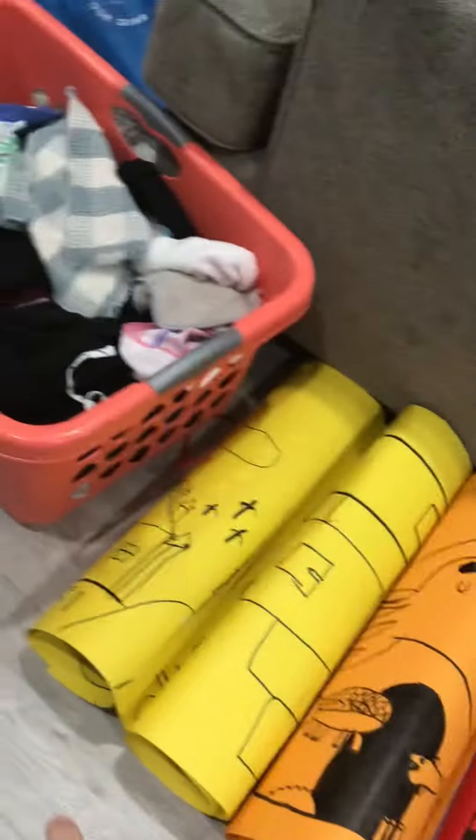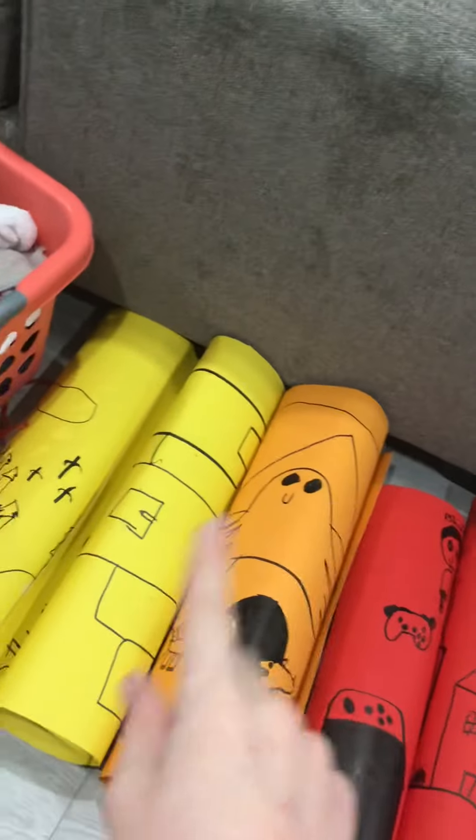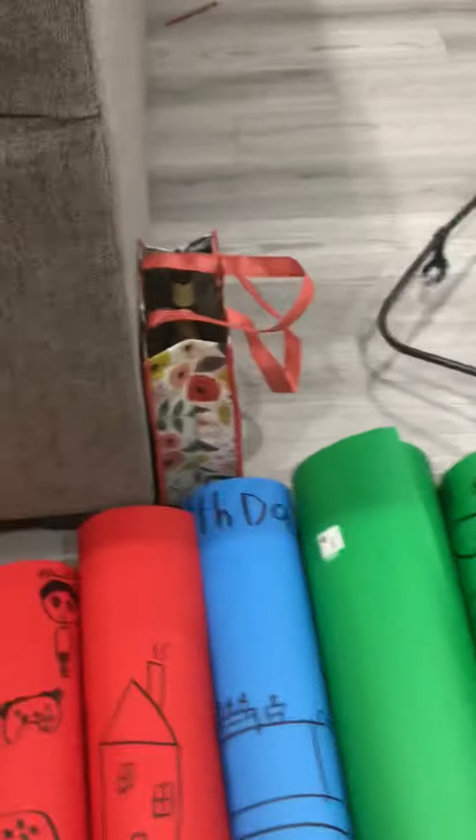So as I was saying, these are some coloring sheets. We got one, two, three, four, five, six, seven, eight coloring sheets.